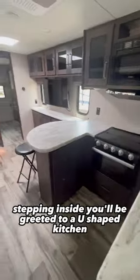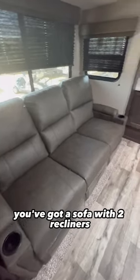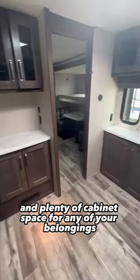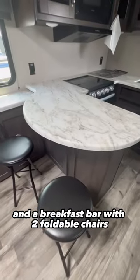Stepping inside, you'll be greeted to a U-shaped kitchen with your fridge on the left, and in your living area, you've got a sofa with two recliners and plenty of cabinet space for any of your belongings, a TV across from you, and a breakfast bar with two foldable chairs.